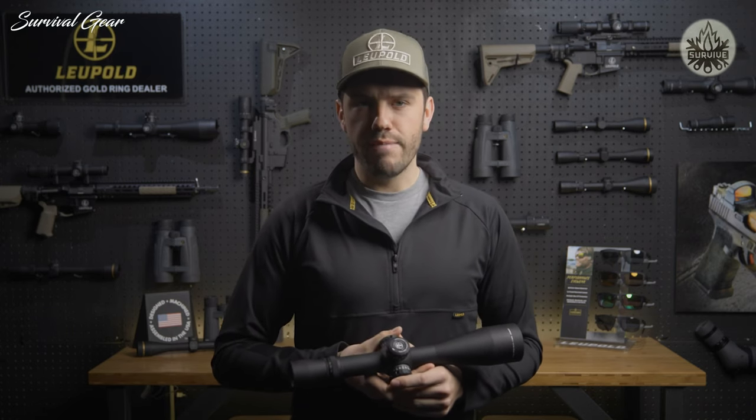The Mark 8 is currently available in an extremely versatile 1.1-8x24 and a 3.5-25x56 magnification. The high-speed power selector makes changing between these magnifications quick and easy in the field, even with gloves on.